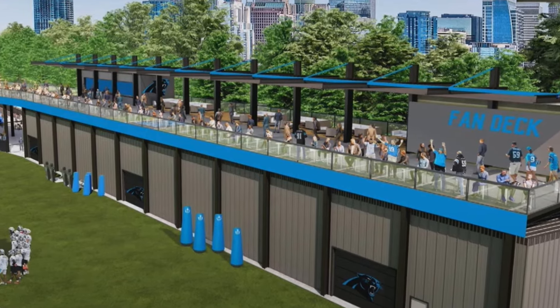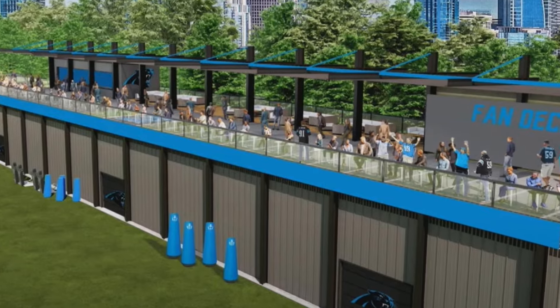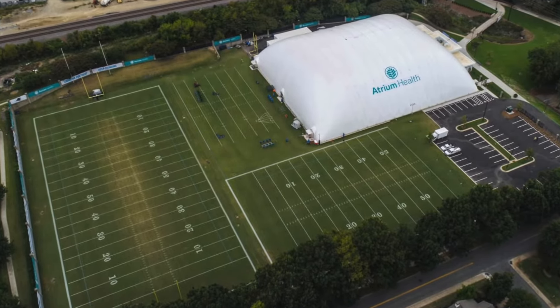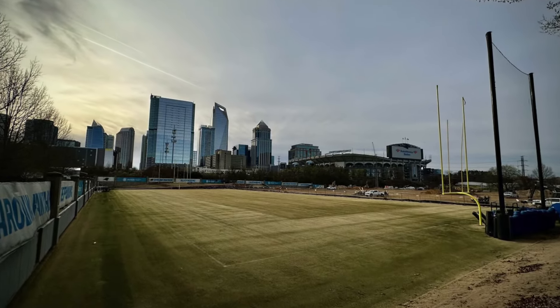The Carolina Panthers recently released renderings of updates to their current practice facility right beside Bank of America Stadium. If you recall, they used to have the big bubble there — I think it was about 60 yards. At the end of last season they took the bubble down and then submitted plans for some updates to that facility.